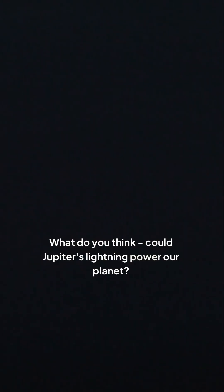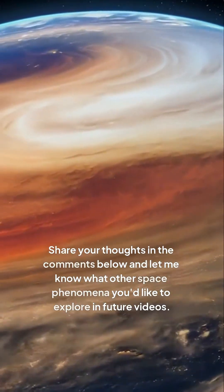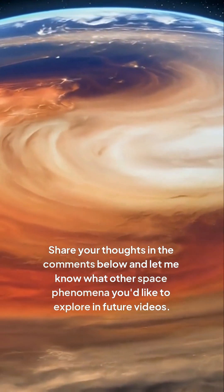What do you think? Could Jupiter's lightning power our planet? Share your thoughts in the comments below, and let me know what other space phenomena you'd like to explore in future videos.